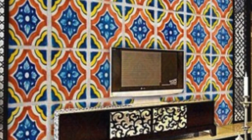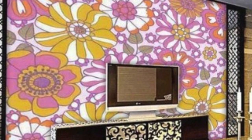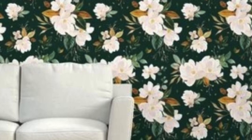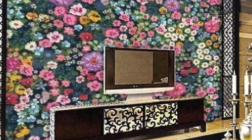Among the myriad options available, regular wallpaper stands out as a timeless choice that effortlessly blends style, versatility, and functionality. Often crafted from durable materials like vinyl or paper, it provides an ideal balance between aesthetic appeal and practicality. Its versatility is evident in its ability to complement various design themes, from classic to contemporary.